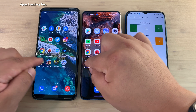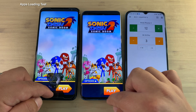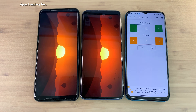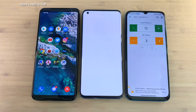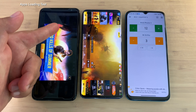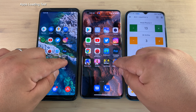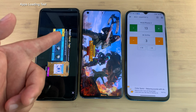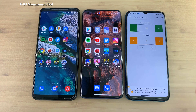Now we have the gaming section — can the Mi 10 Pro come back? And yes it did — Sonic Dash 2 loaded first on the Mi 10 Pro, gets its third point. Alto's Odyssey — they both jumped in at the same time, no points awarded. Call of Duty next — very close, but ROG Phone 3 still jumped ahead, gets its 13th point. We wrap up the apps loading test with PUBG Mobile, the most taxing of all these applications to open, but the ROG Phone 3 didn't struggle — gets its 14th point.